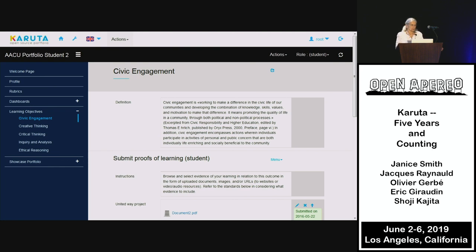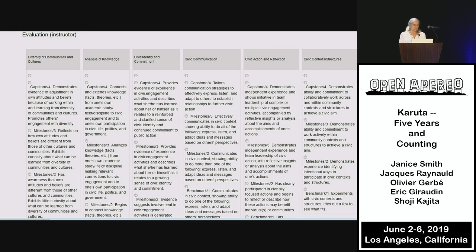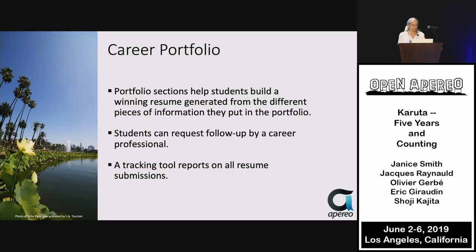This template still has the old look and feel. You can see the value is defined, students are invited to show proof of learning, evaluators click the descriptor in the rubric that best matches the student's effort in submitting evidence, and then there can be reports to assemble the data.